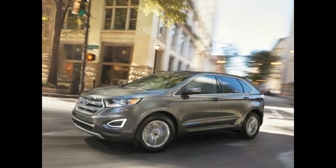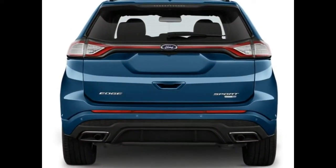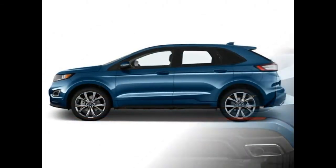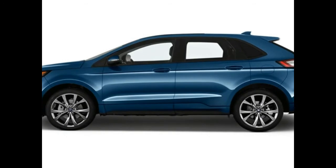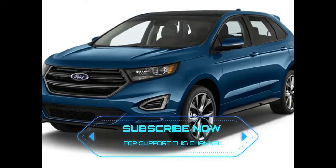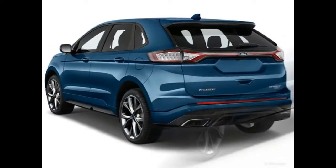2018 GMC Yukon. The GMC Yukon, and the Chevrolet Tahoe upon which it's based, has been around in its current form for some time now, but GMC has continued to refine its full-size SUV to fit modern tastes and needs. The Yukon fills the gap for those customers who want a bit more luxury to go with the utility provided by the Tahoe.